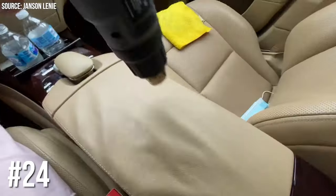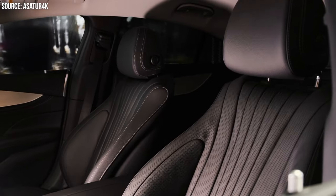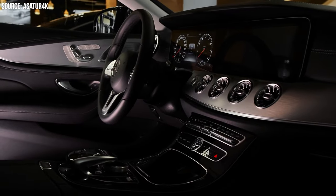Number 24: Mercedes-Benz's Heated Armrests. Next up, Mercedes-Benz thought, why stop at heated seats? They introduced heated armrests in their E-Class and S-Class. Perfect for those winter mornings when your elbow just can't handle the cold.